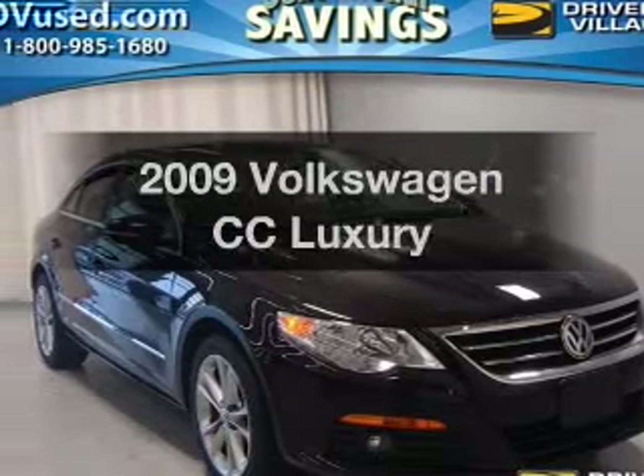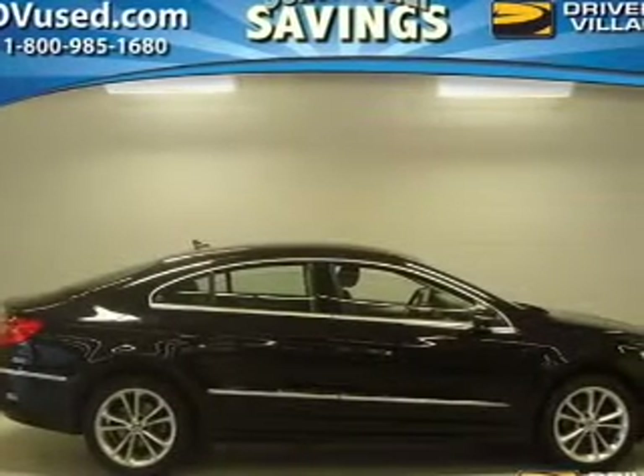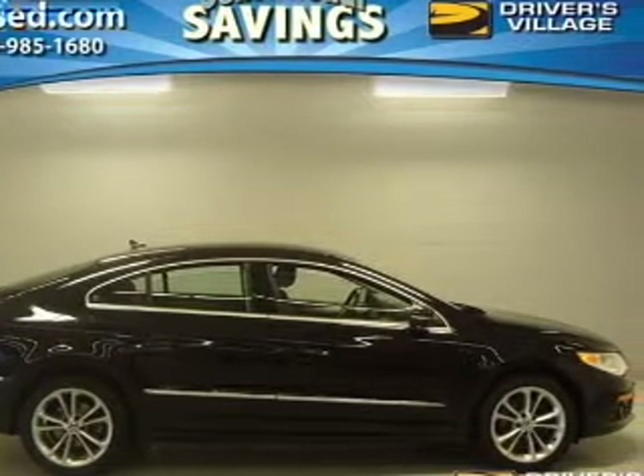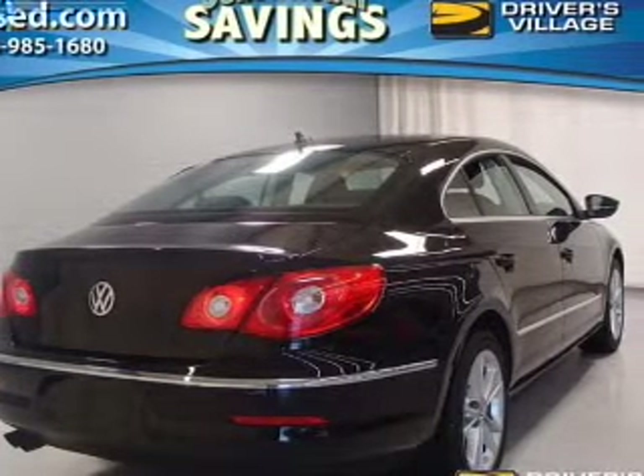If you're looking for a first-rate auto, this one could be yours today. The powertrain includes front wheel drive with an efficient four-cylinder engine connected to a smooth-shifting six-speed automatic transmission. Premium wheels give a more luxurious look.